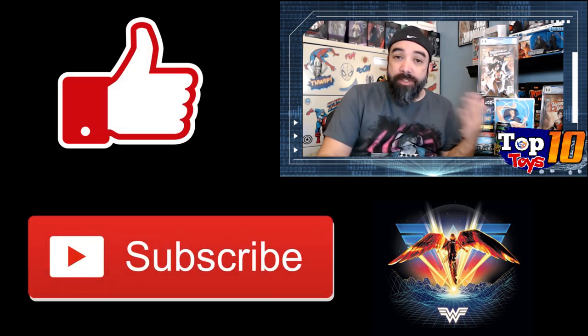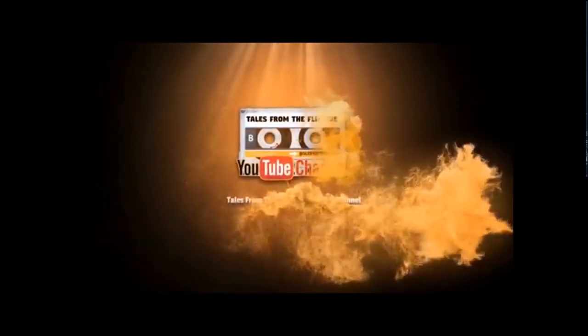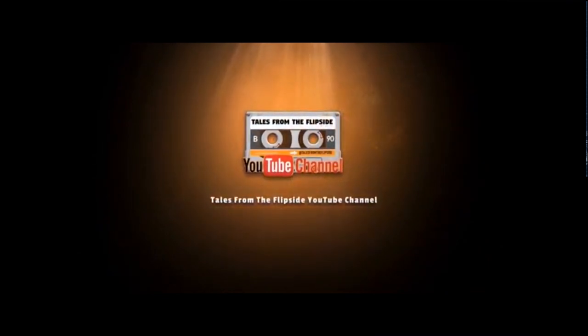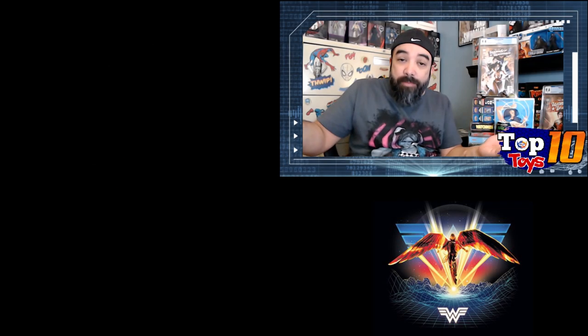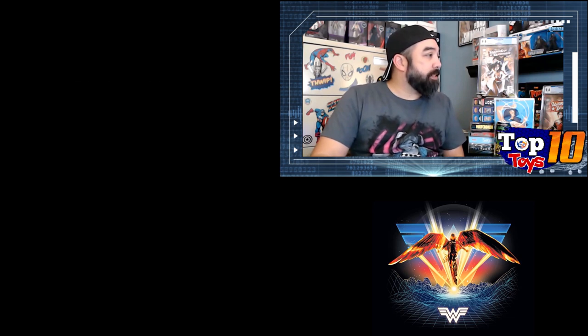Please make sure you like and subscribe to both channels — my personal channel as well as Tales from the Flipside, where this video will be housed. If you have any suggestions, please feel free to throw them into the comments section and I will take it under advisement. This entire topic came through as a suggestion, so I'm always open to taking suggestions. Without further ado, let's get right into this list.